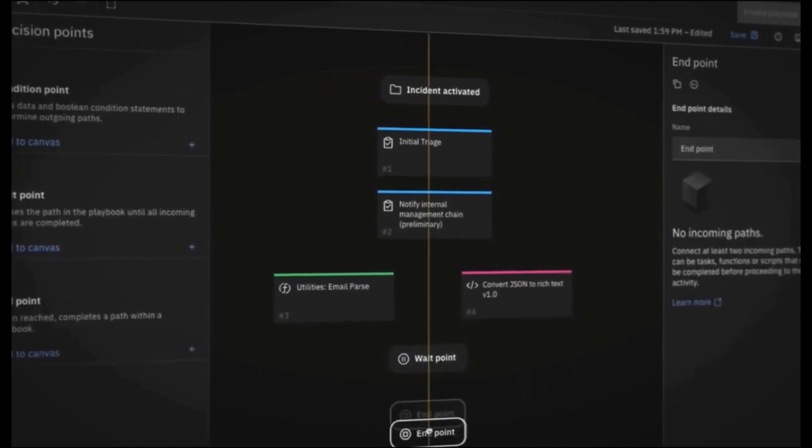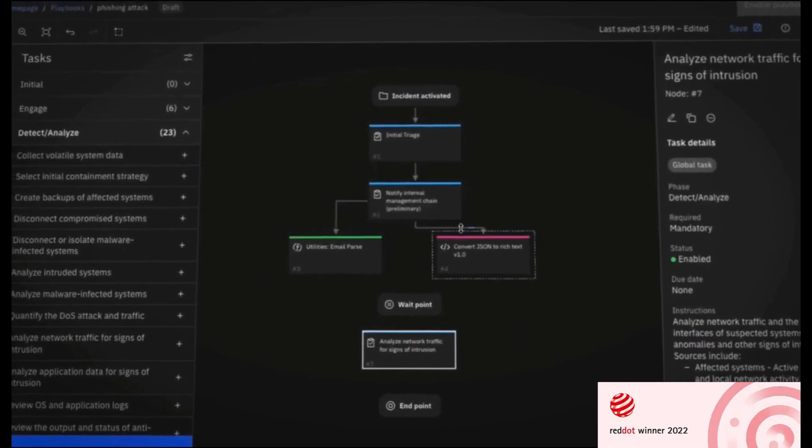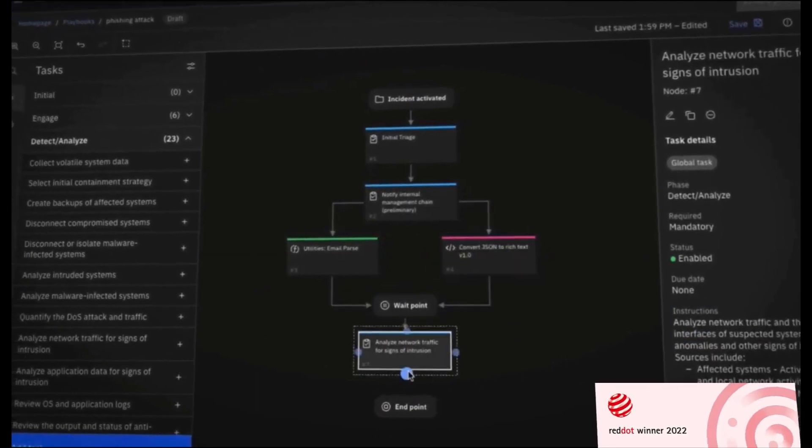Streamline and automate manual and repetitive tasks using the Playbook Designer. In the year 2022, IBM Security SOAR's Playbook Designer won the Red Dot Design Award in the Interface and User Experience Design category.